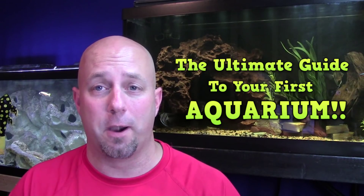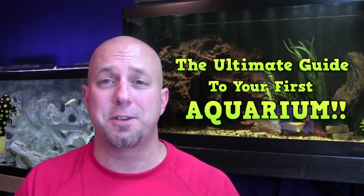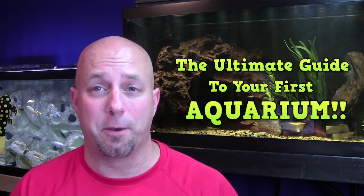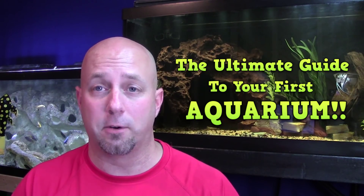Hey folks, it's John with KitchenTropicals.com, bringing you episode 5 in the Ultimate Guide to Your First Aquarium. Today's episode is a critical one — this is such an important topic that it's the third time I've talked about it in video. This is one that you're absolutely going to want to pay attention to. We're talking all about the nitrogen cycle.